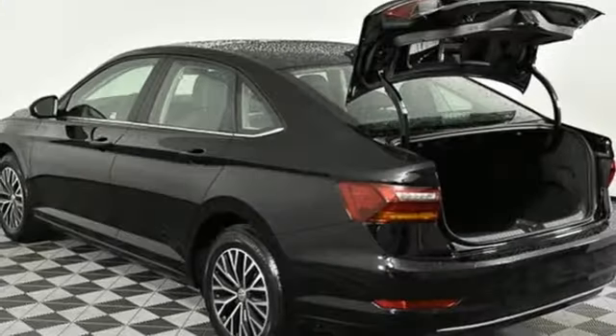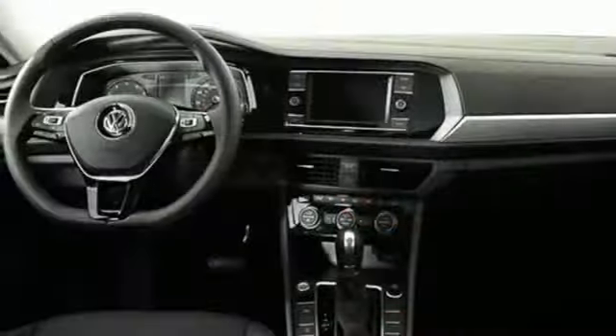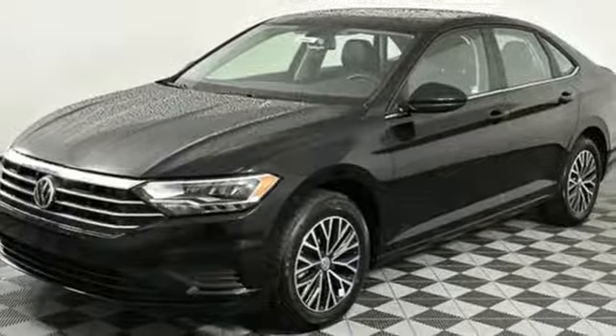It's equipped for all your driving needs and wants. Bluetooth streaming audio, power heated mirrors, Climatronic dual-zone climate control, and kessy keyless entry.